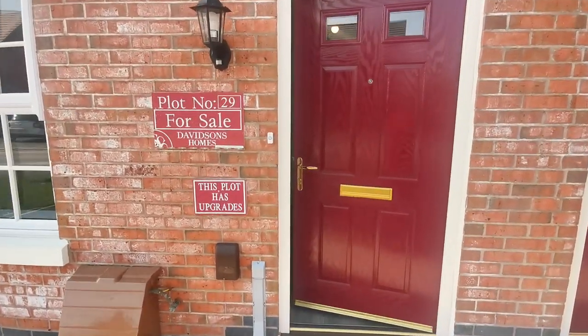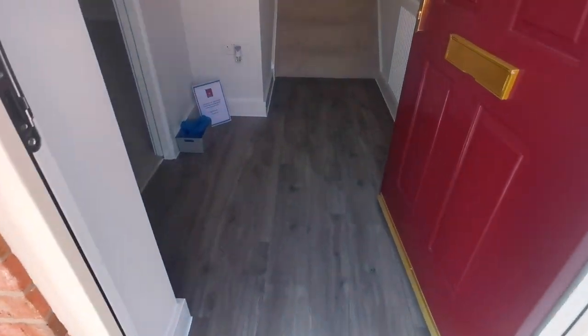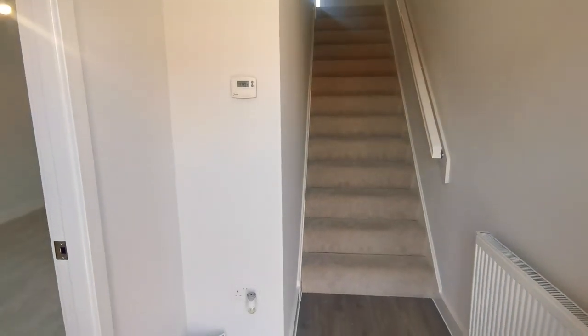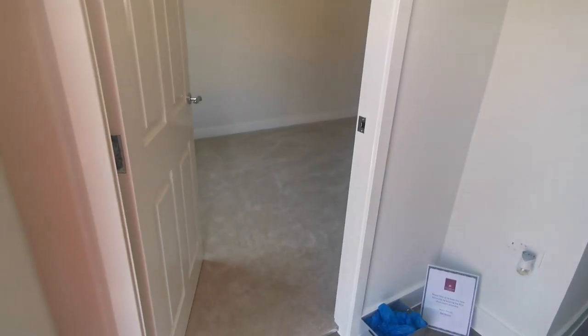As we enter this property, we come through to the hallway. This property is inclusive of all the flooring — it's all complete and ready to move into.